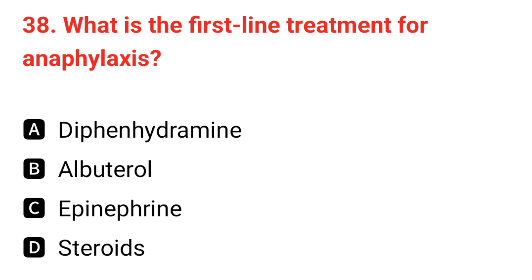Q38. What is the first-line treatment for anaphylaxis? The correct answer is C: epinephrine.